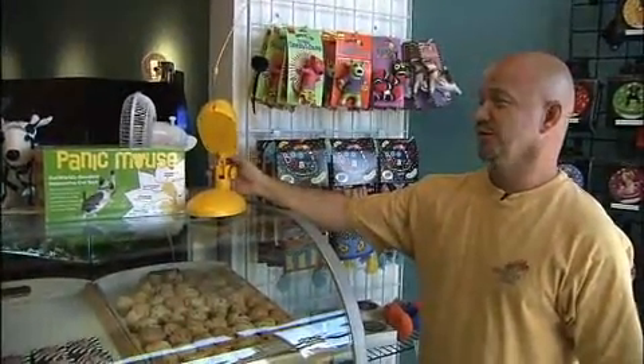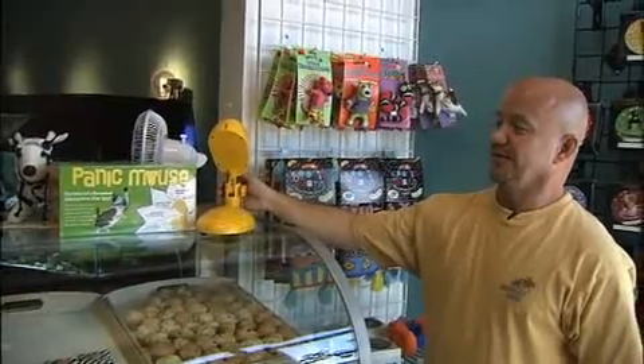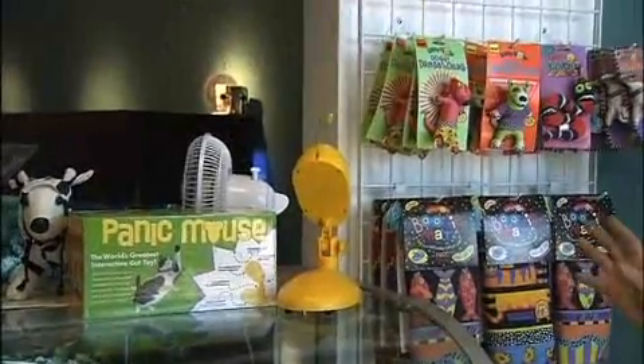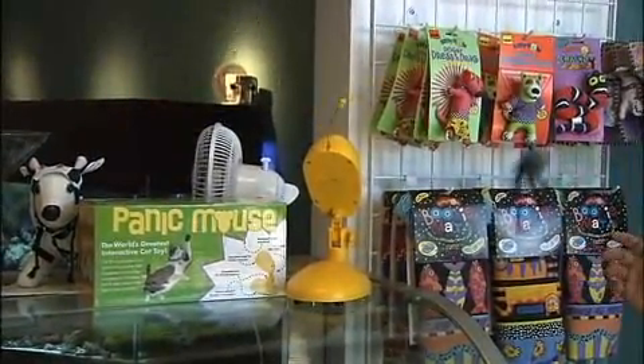And then we have the Panic Mouse — the one lone kitty toy that we have in the store — and it's just battery operated. You can sit it on the floor and let the cats go crazy with it. If you're like me, my dogs, I sit it on the floor, the dogs bark at it and they jump over it. They don't actually touch it.